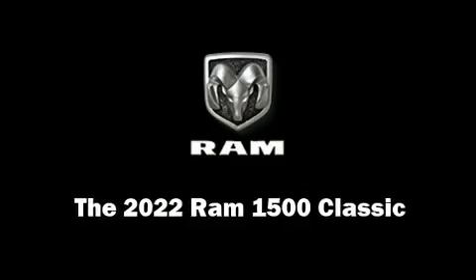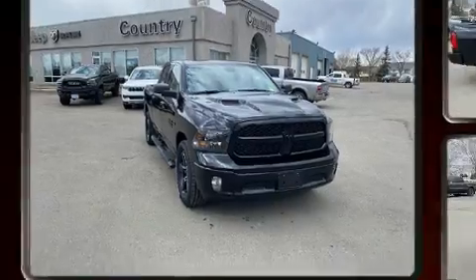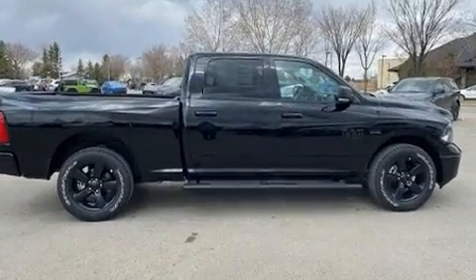Climb inside the 2022 Ram 1500 Classic. This four-door, five-passenger truck provides a satisfying ride for all passengers.